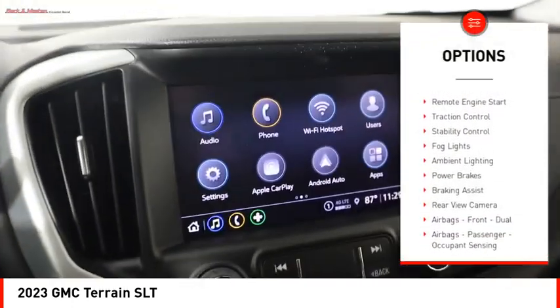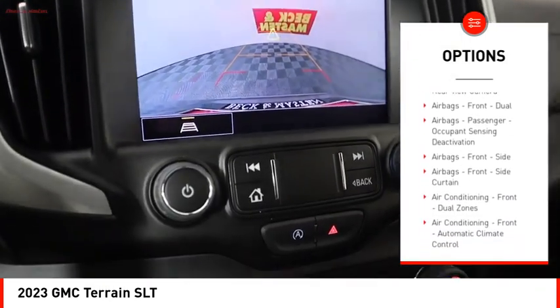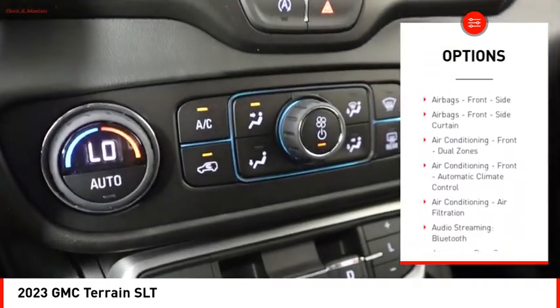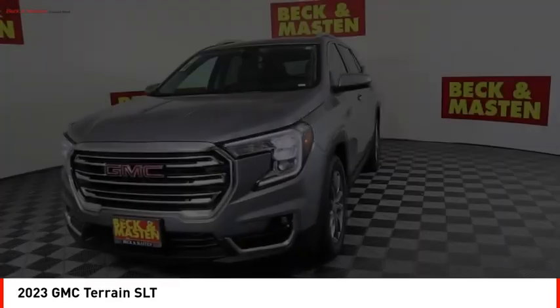Power windows with safety reverse, hill descent control, remote engine start, traction control, stability control, fog lights, ambient lighting, power brakes, braking assist, rear view camera.